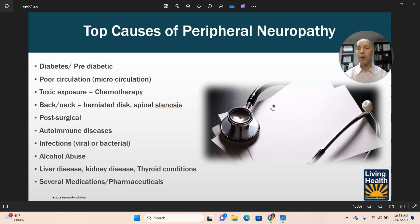Infections — viral, bacterial, even parasitic — can also cause peripheral neuropathy. Infections can directly attack the nerves, and they can trigger inflammation in the body which, once again, can lead to neuropathy.